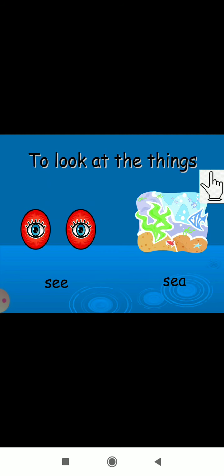Next clue: 'to look at things.' That means 'see' — S-E-E. By eye you can see. And 'sea' — S-E-A — is the body of water. These two 'C' sounds are different in meaning.